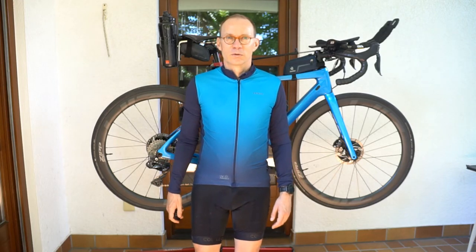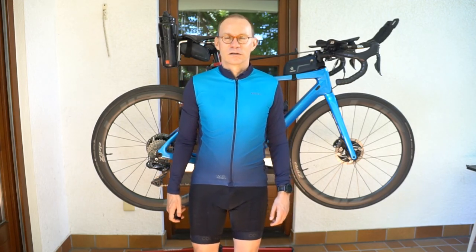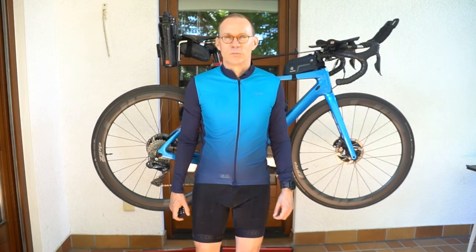I just came back from my first ride in my new L'Ecole bib shorts. I was riding for several hours over 103 kilometers and the bib shorts felt really comfortable. Nothing hurts, no pain, and I think they really might be a little bit more comfortable than my Van Ryssel bib shorts.